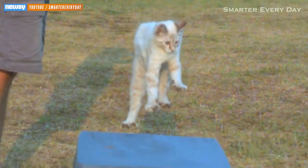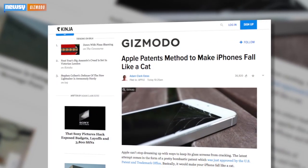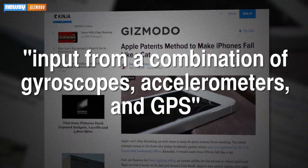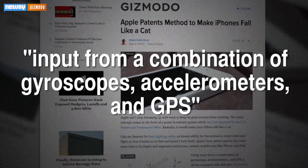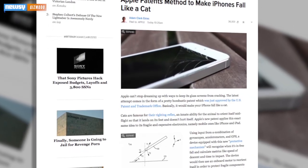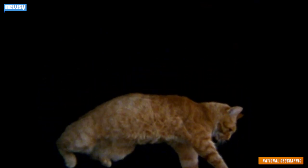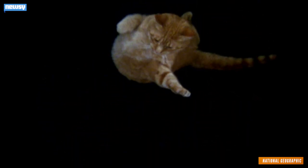iPhones and cats are the same story. How do you like that, Internet? According to Gizmodo, the hypothetical iDevice enhancement would use input from a combination of gyroscopes, accelerometers, and GPS to reorient the device in freefall, protecting fragile components — which according to National Geographic isn't too far off from how cats do it. Cats always right themselves in a precise order: the head rotates first, based on messages from the eyes and inner ear, then the spine twists and the rear quarters align.